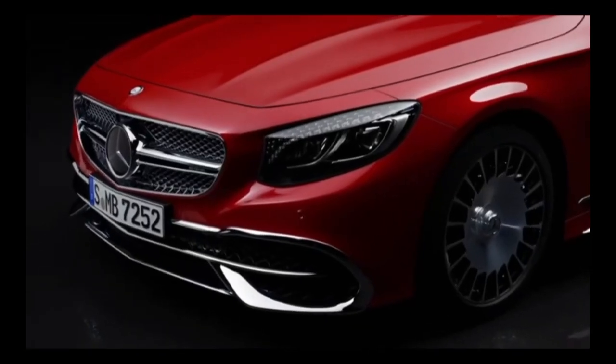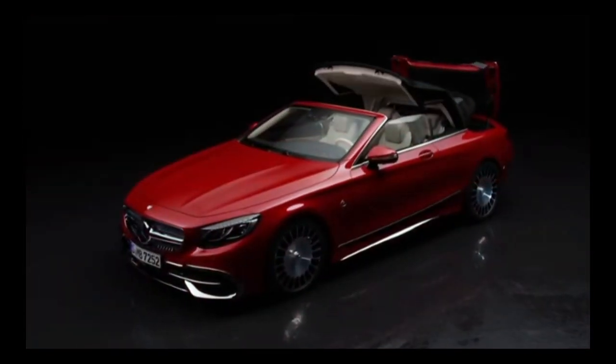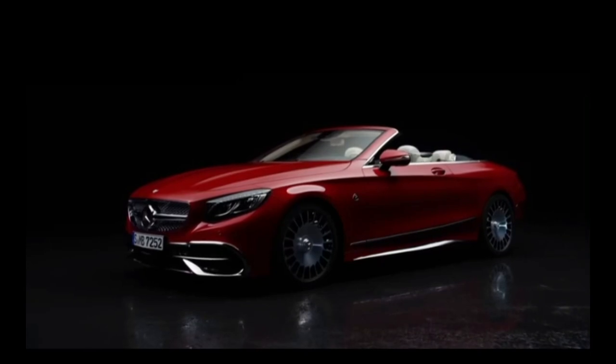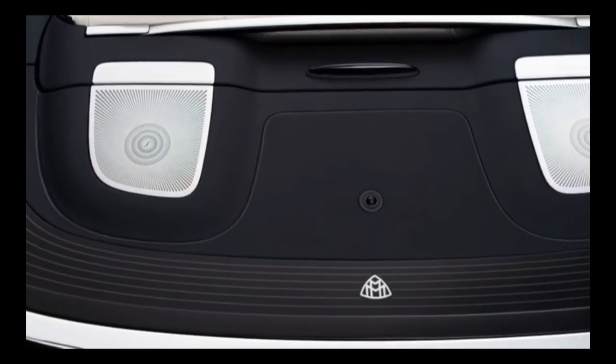Number 3: Mercedes-Maybach S650. A multifunction steering wheel, power-adjustable exterior rear-view mirror, touchscreen, automatic climate control, engine start-stop button, anti-lock braking system, rear and front fog lights, and rear and front power windows are among the Mercedes-Maybach S650's essential features.